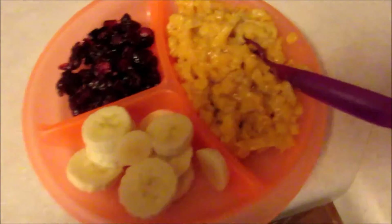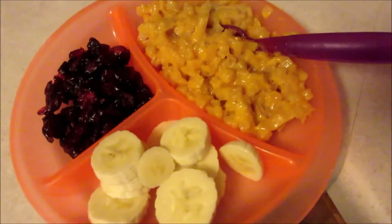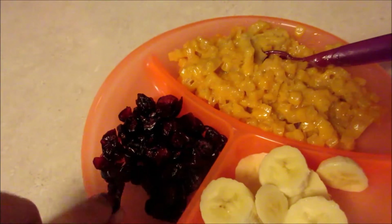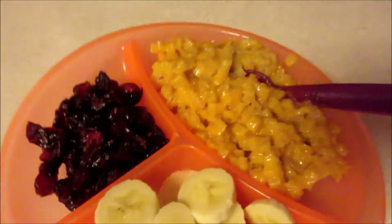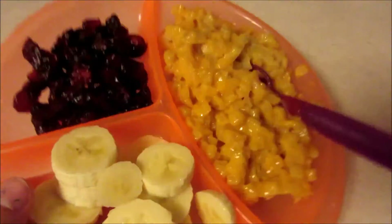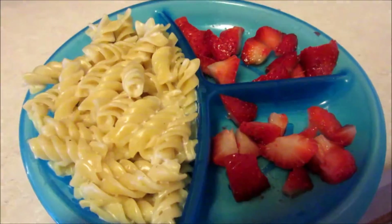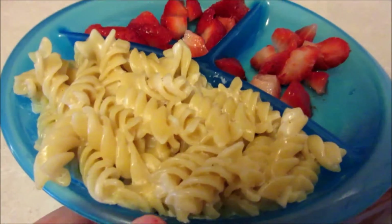For lunch today, Maya is having some mac and cheese, a cut-up banana, and craisins — those are dried cranberries. That is what Maya's having for lunch, and she's also having some white grape juice with it.